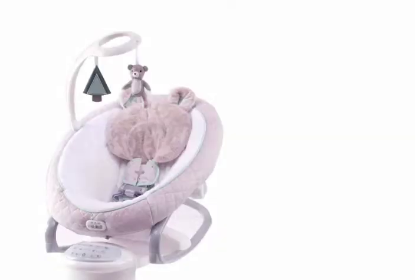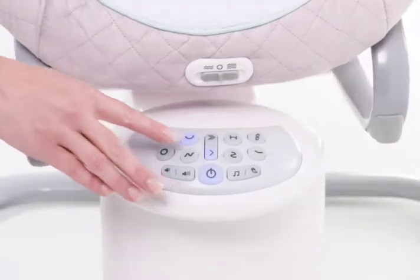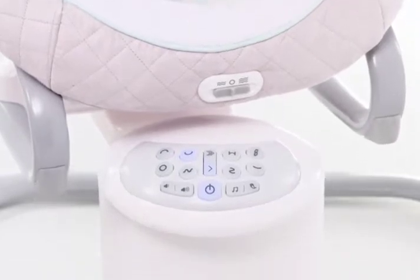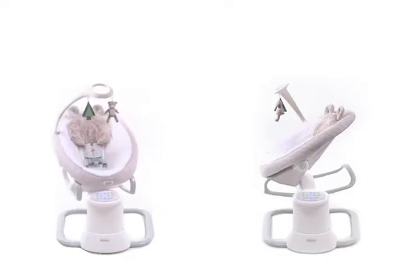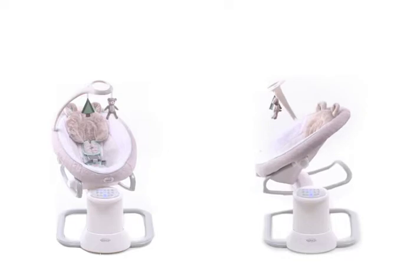Keep baby smiling with 8 ways to swing. Choose from Arch, Swing, Circle, Wave, Bounce, Figure 8, Zig Zag, and Sway. With two swinging directions — side to side or front to back — the 16 soothing motions provide more options to comfort your little one.